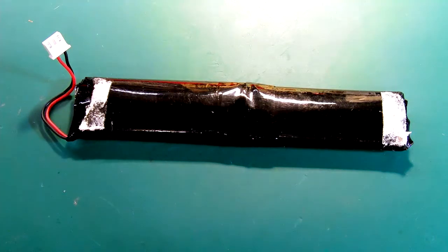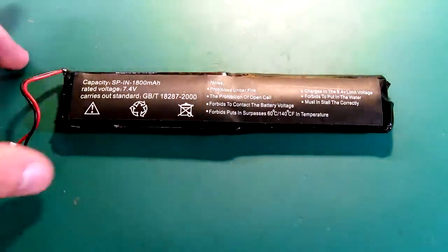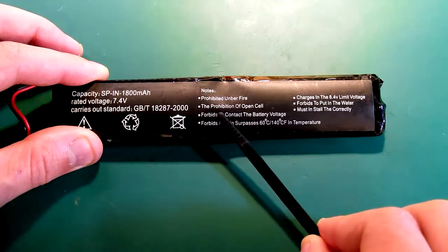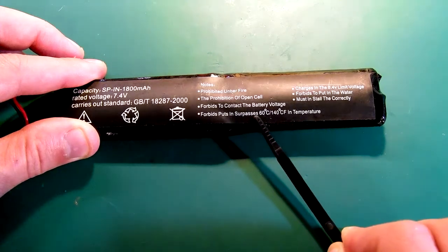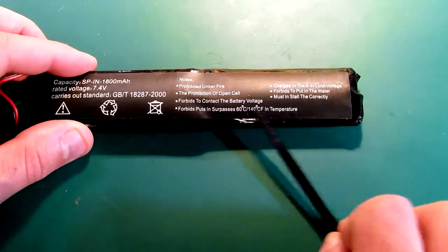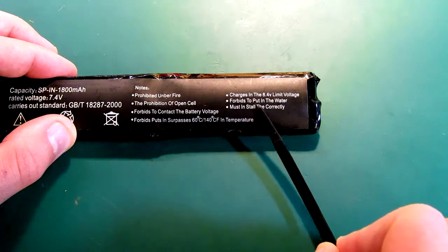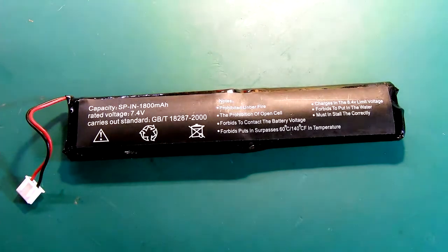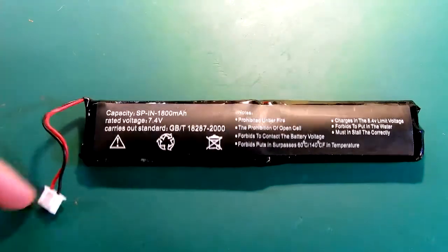But what is actually hilarious about this battery is the instructions. Yes, you have instructions. Let's see here: 'Carries out standard. Prohibited amber fire. The prohibition of open cell. Forbids to conduct the battery voltage. Forbids puts in the water. Must install D correctly.' Oh man, this is just insane. Even Google Translate will translate the thing much much better. Oh my god.